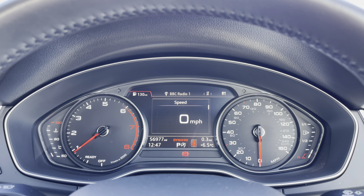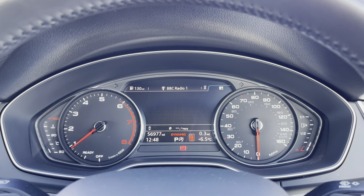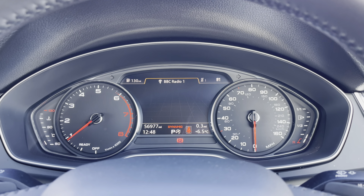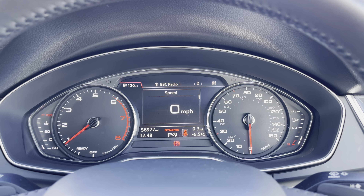Taking a look at the analogue dial display, you can see it shows all the information the driver needs. Using those buttons on the steering wheel you can easily flick through the different menu options available, doing things like changing your radio station as well as viewing a range of different car information and settings.